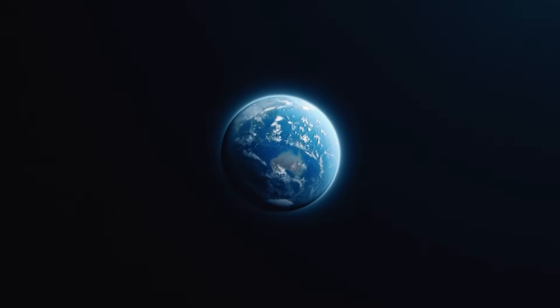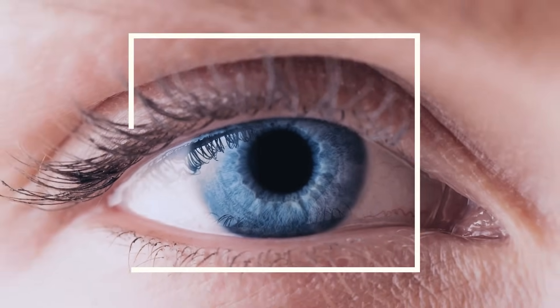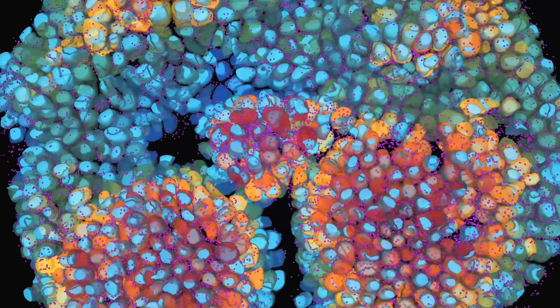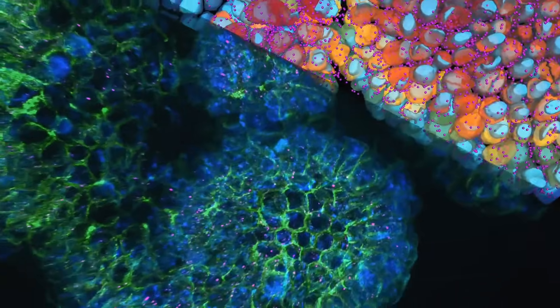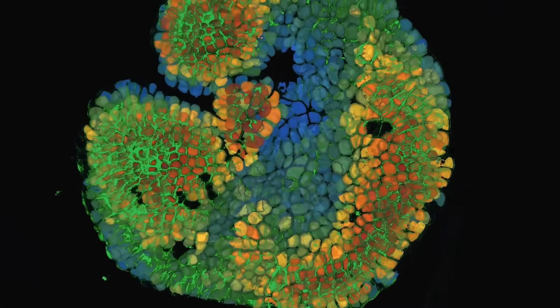If you think about human biology, there are billions of us on the planet and each one of us is different and unique. That complexity is a challenge for our understanding of how a healthy human looks within a spatial context. When you move that complexity into disease, every single patient might respond differently to a particular therapy and their disease progresses in a different way. That ability to chart cells in their organization and tissues is important for understanding basic tissue biology and how disease arises in a wide variety of different disease and tissue contexts.